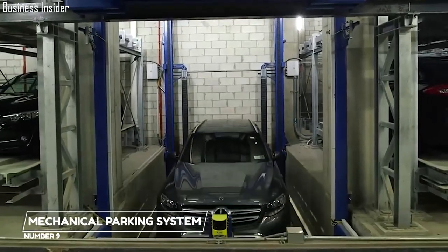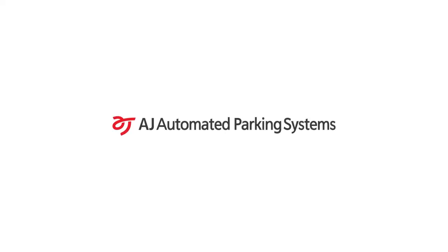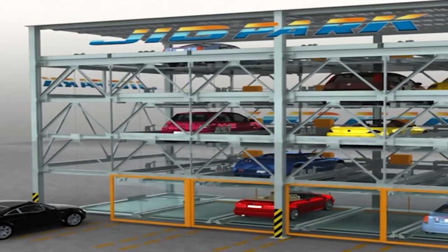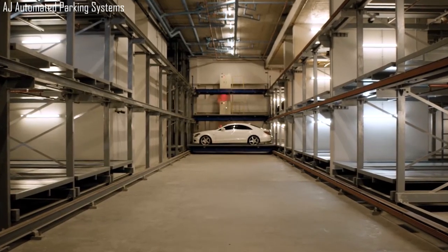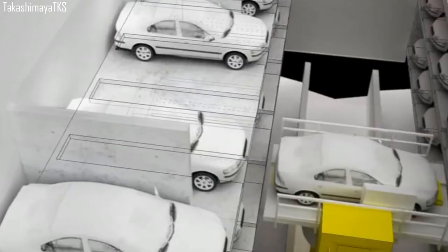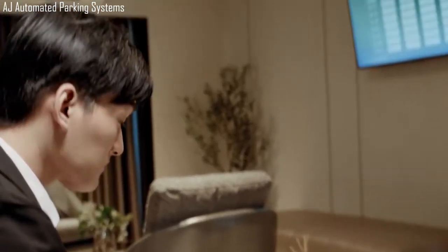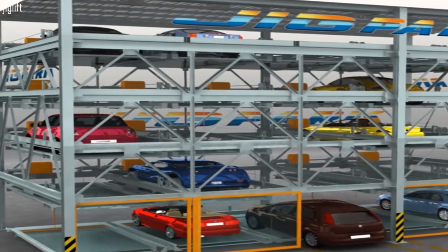9. Mechanical Parking System. The mechanical parking system was made in Korea by AJ Automated Parking Systems. Drive your car into the lift, tap your card, and your car is transported into one of 66 parking bays available by an automated car system. It is also quite easy to retrieve your car — tap your card again and browse your email, then wait. In a minute or two, your car is back to you, just the way you left it.